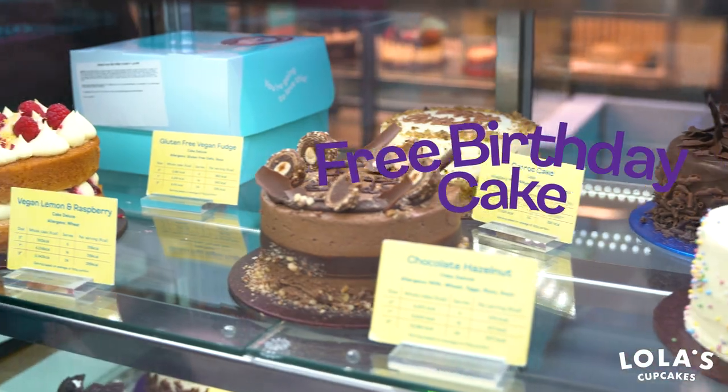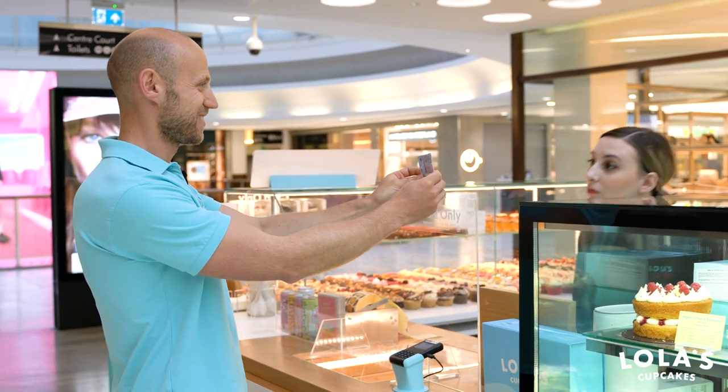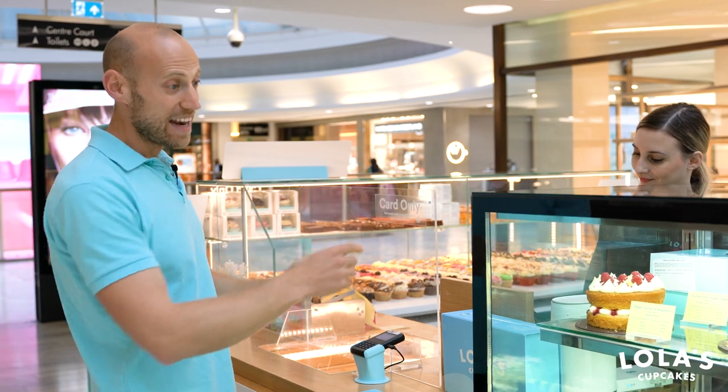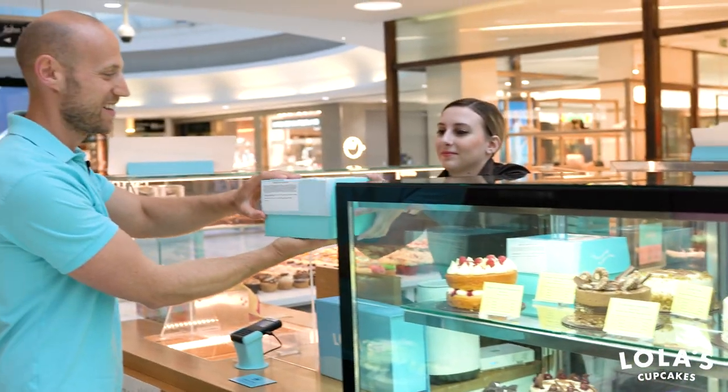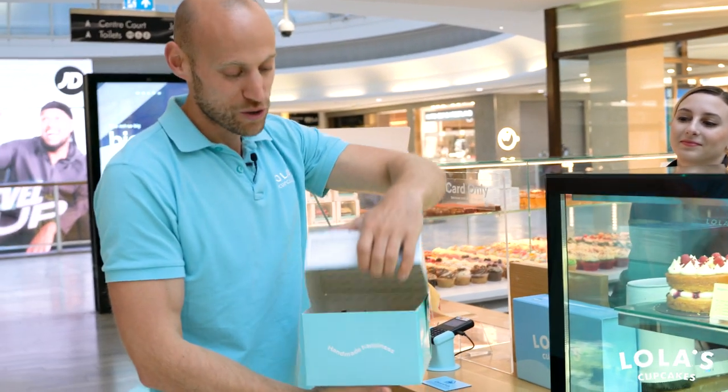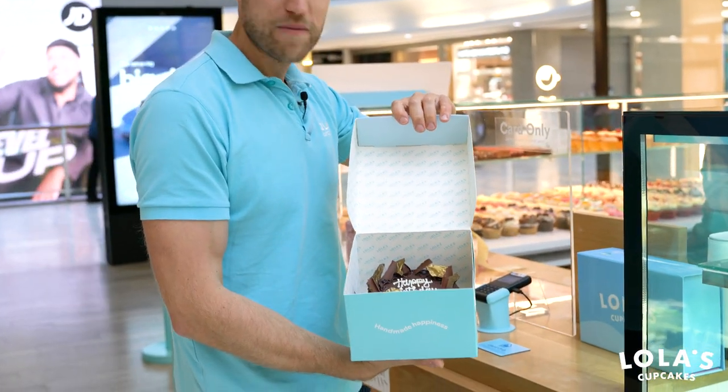Now you have to be a member of the Lola's Love Club for at least 30 days to be eligible for a free cake. You have to go to the store on your birthday with a valid ID, and if there's a small cake available, the team member will pick one for you and let you take it away to enjoy for your celebration with family or friends.